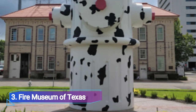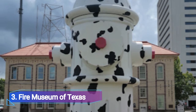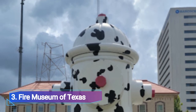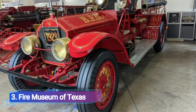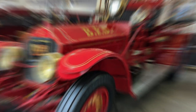Number three: Fire Museum of Texas. The Fire Museum of Texas offers information on the development of firefighting methods and apparatus. Investigate the evolution of fire equipment since the early 1800s, and make sure to pose for a photo in front of one of the biggest functioning fire hydrants on the museum's front yard.